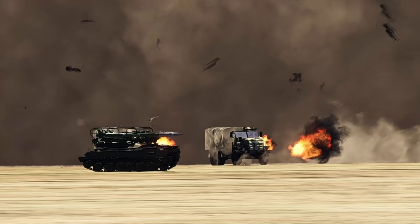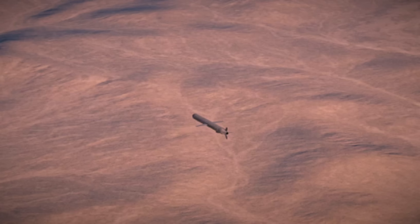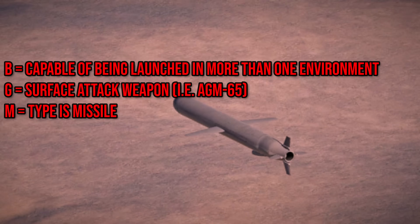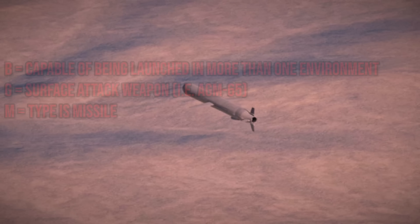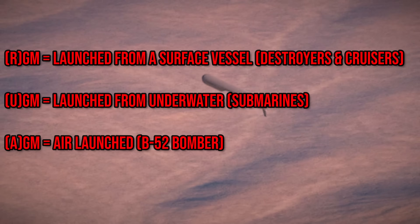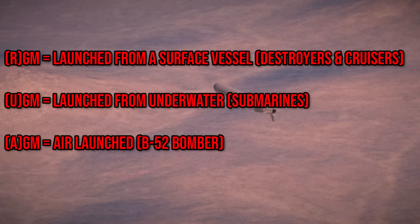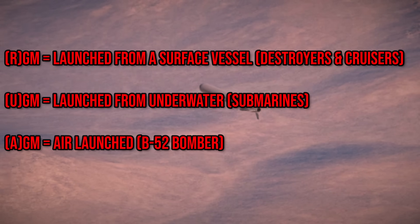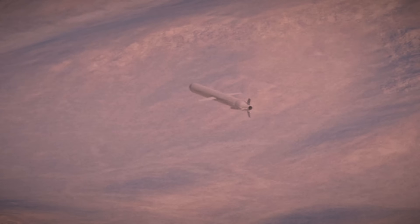Let's talk about the letter designations. You've commonly seen BGM-109: B means it is capable of being launched in more than one environment, G means it is a surface attack weapon, and M just means missile. Then there's RGM, UGM, and AGM. R means it's launched from a surface vessel, U means it's launched from underwater, and A means air-launched. As a little extra, 109 means it is the 109th missile under the United States military's designation system.